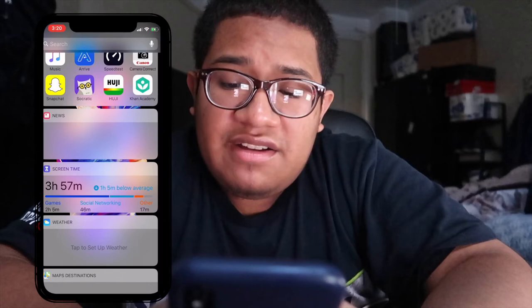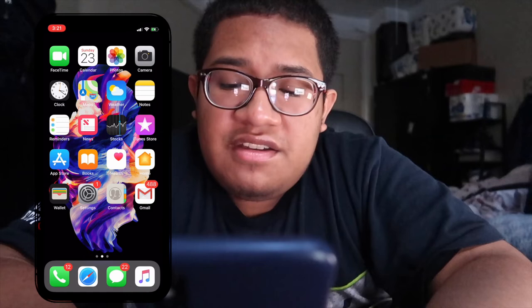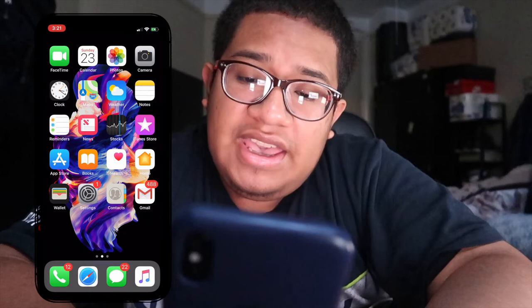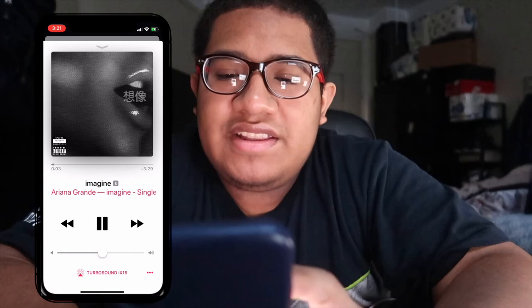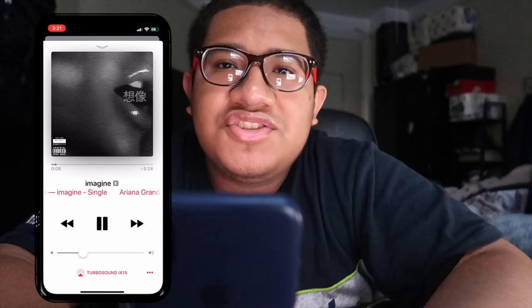In the bottom dock I have Phone, Safari, Messages, and Music. Right now one of the best songs I'm listening to is 'Imagine' by Ariana Grande — it's really nice, I really like it.